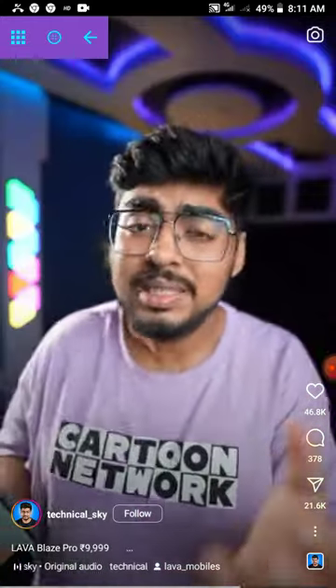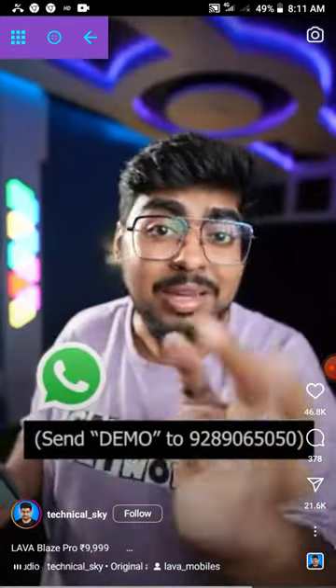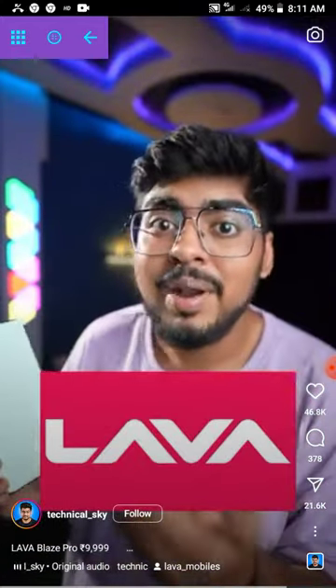Go and purchase it, because you can also try the demo phone through Lava's Demo at Home feature. Just on your WhatsApp, send a message to this number and you will get a phone to try. So you will get a very good product. Lava is an Indian brand. You can go and check it out. Comment and tell us which feature you want us to cover. Share the next video.